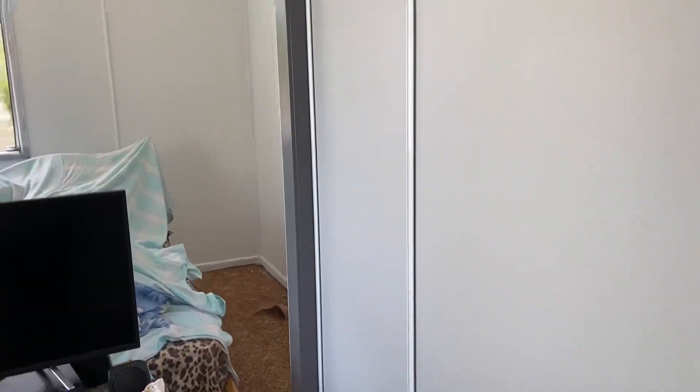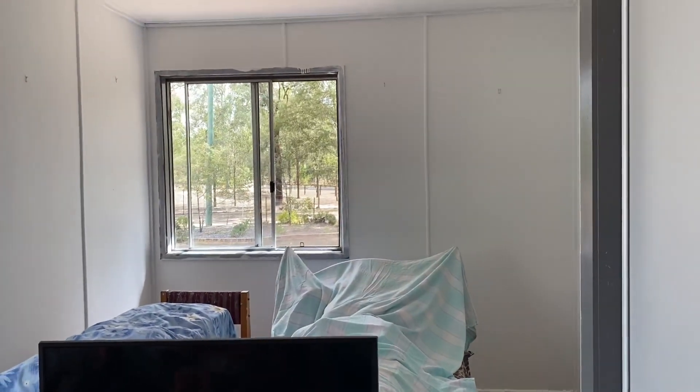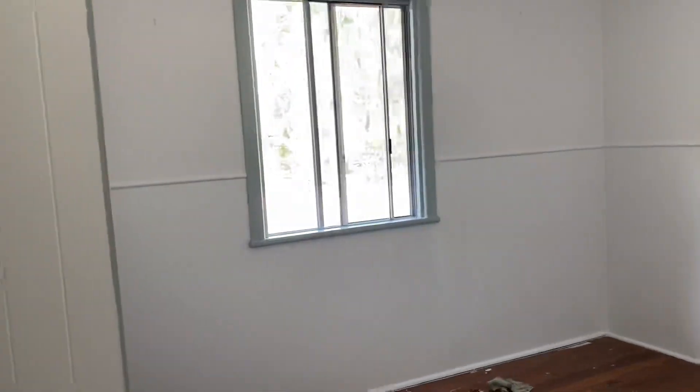This is the third bedroom, which the owners are currently painting, so there's storage stuff in here at the moment. It's a great guest room with a big built-in cupboard, and there are carpets on the floor, though they would probably need to be replaced.